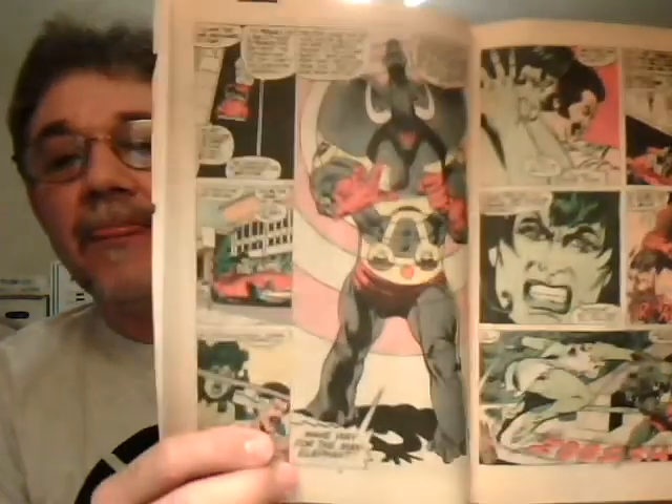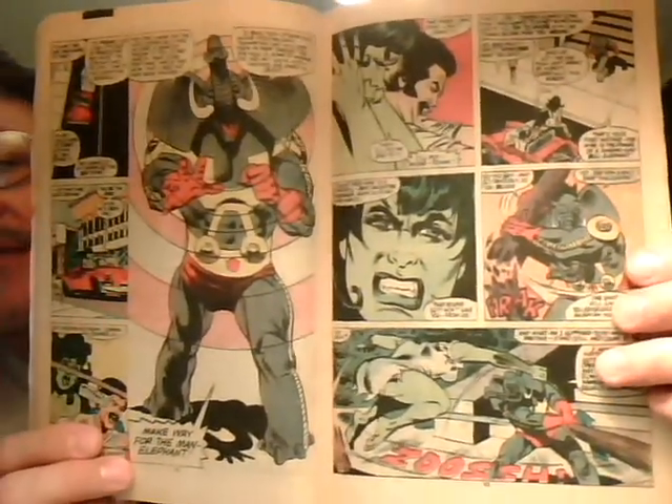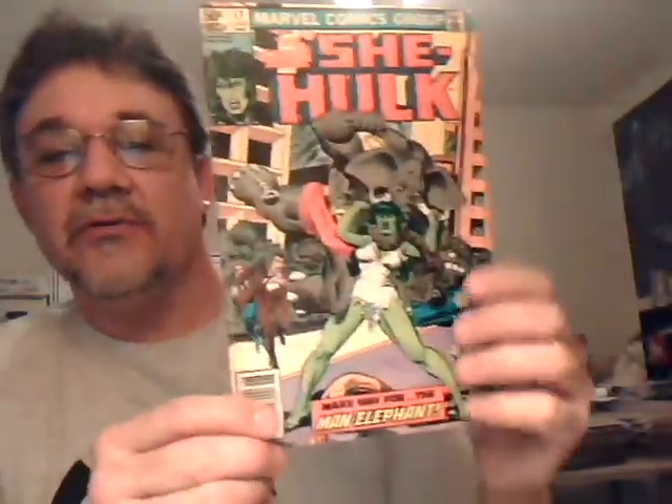Okay, go to She-Hulk number 17. I always thought this was a cool series. I really like the series John Byrne did later — he kind of had a funny take on She-Hulk, and that was a great series too. I really like this mostly for the art. Mike Vosburg is not a name you hear a lot, but for some reason I just really like that guy's art. It's a pretty cool cover too.